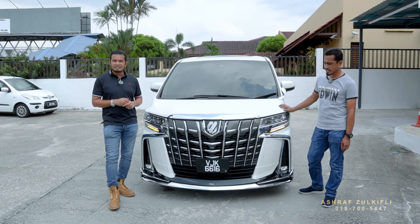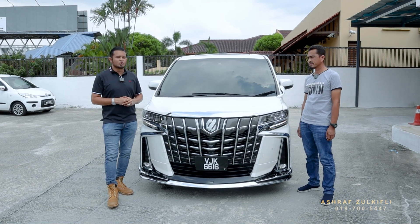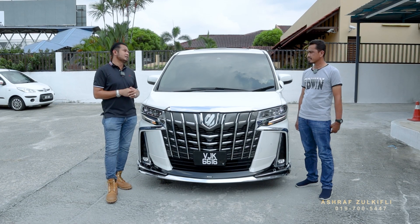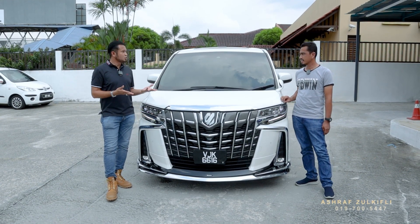Tahun 2019, Grade 5A guys. Colour pearl white — colour pada customer kita, Cik Kamarul Haifi, daripada Terengganu. Tahniah bang, dapat kereta baru!